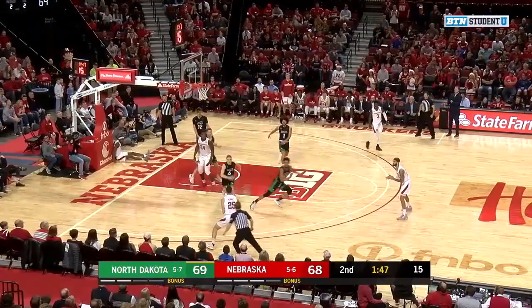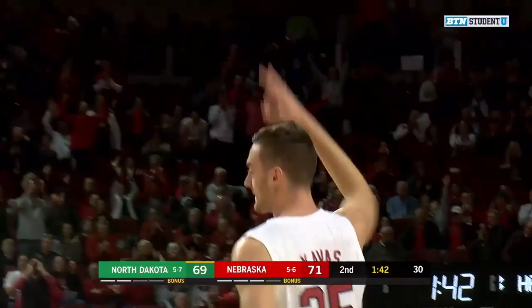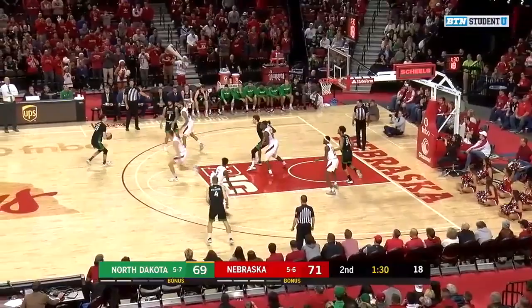Swinging it back to Sean Burke, now working on Alta Bowery. He throws it outside. Kvass for three for the lead — right between the eyes from downtown. And Nebraska has the lead from three this game.